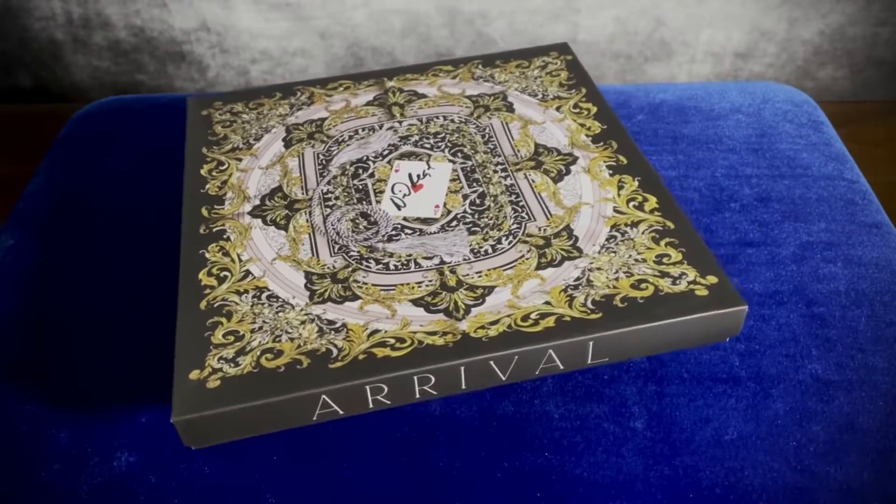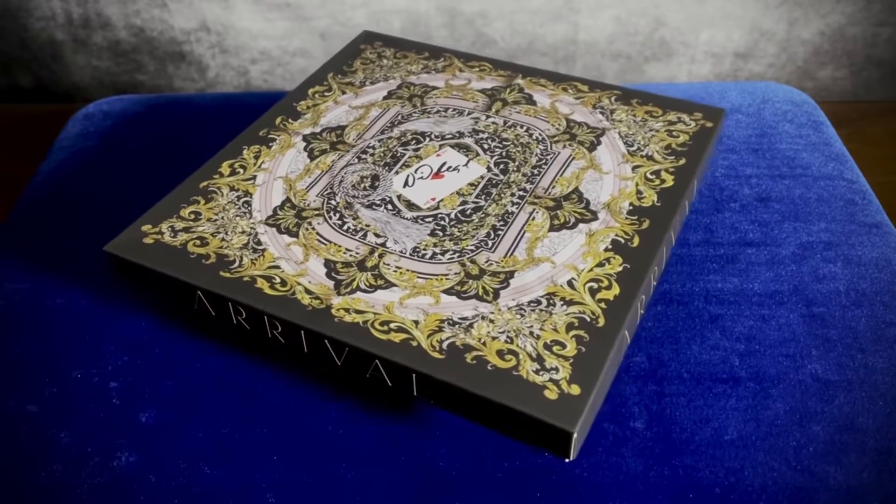There's everything I want in a magic routine: a clear, simple plot, impossible conditions, and phases that escalate.